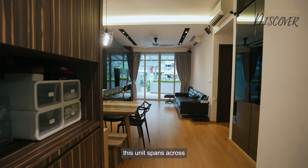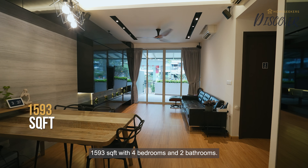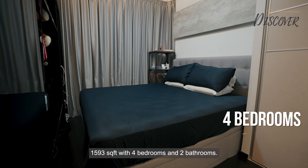Right where we are, this unit spans across 1,593 square feet with 4 bedrooms and 2 bathrooms.